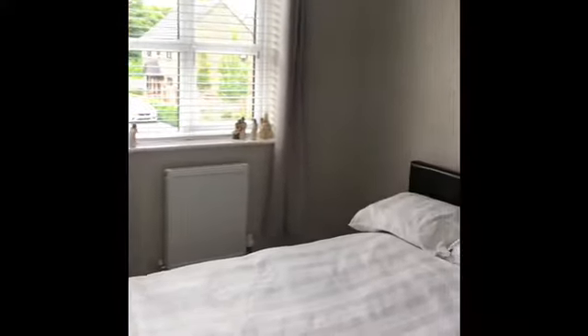The next biggest bedroom is also at the front of the property. We've got the window to the front, obviously a double bed, and the fitted wardrobes are to the right — you can see them here.